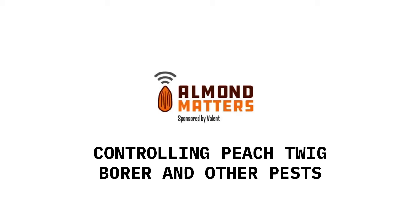Again here with Todd Berkdahl this morning for another segment of Almond Matters. Todd's a field market development specialist for Valent USA, and today we're talking about peach twig borer and what dealing with that pest entails. We're here at the tail end of May, right in the time frame window for addressing peach twig borer as well as other pests.